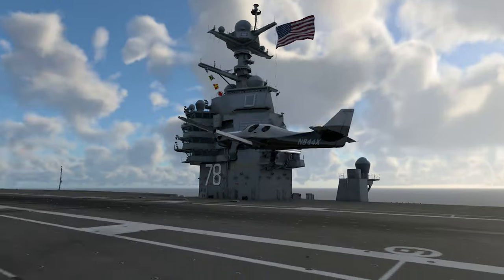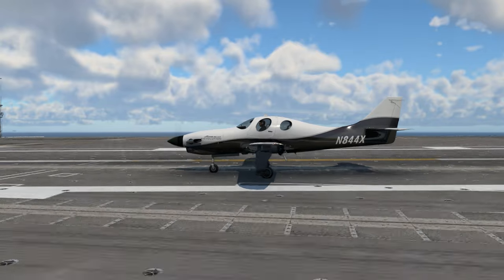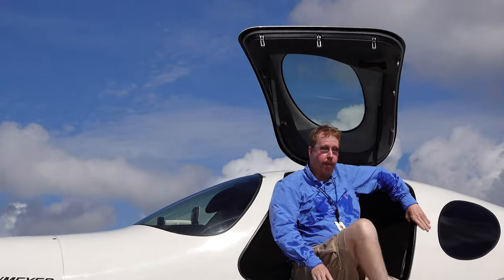Coming in for landing on the USS Ford. That took all the flying skills I had. But thanks to my airplane and the skill of the crew of the USS Ford, we pulled it off.